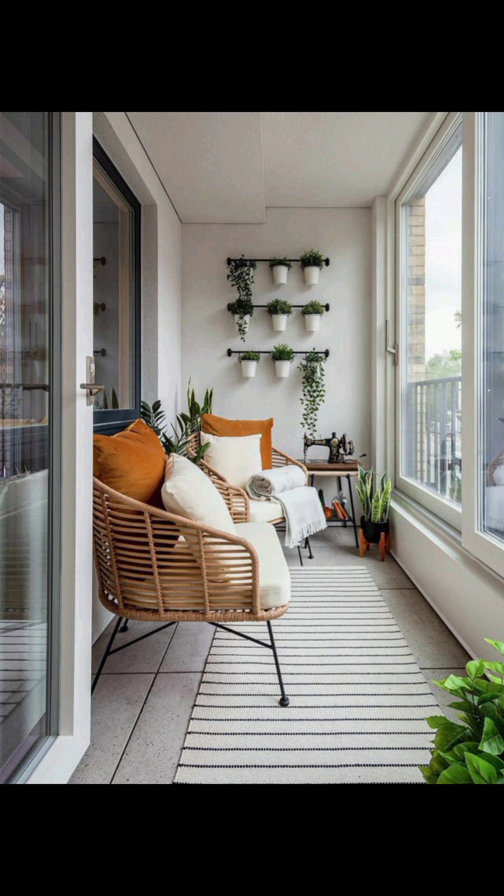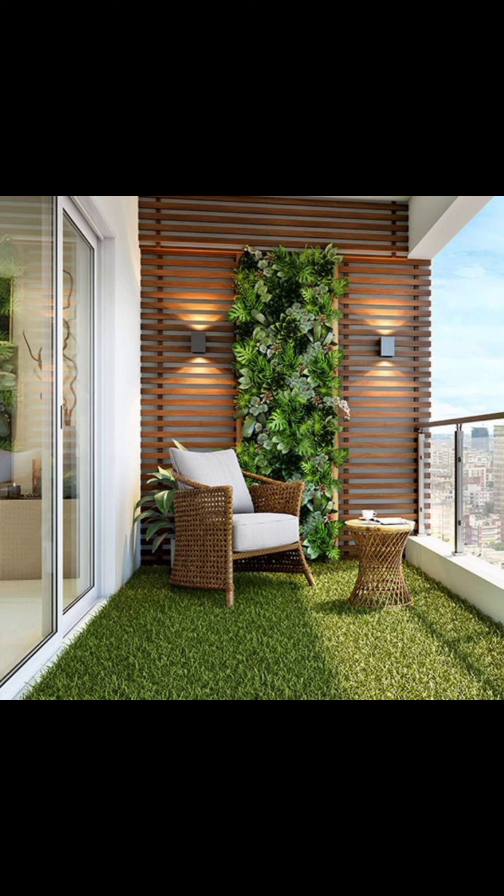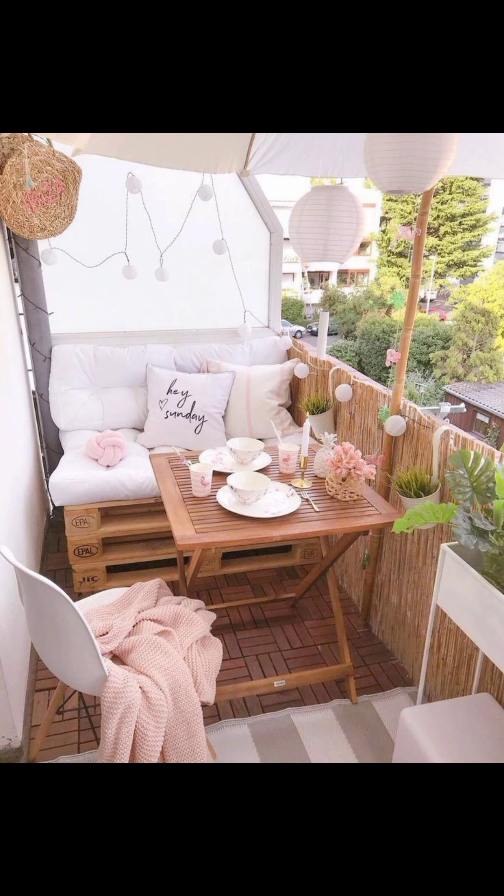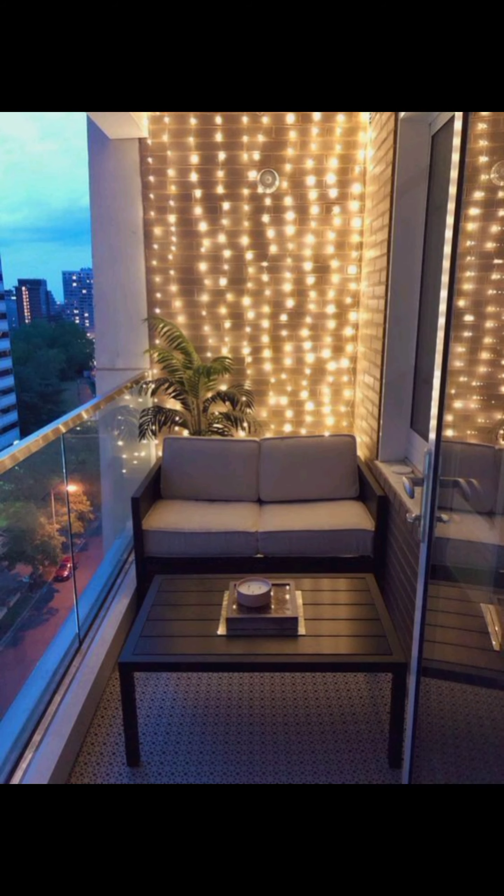Imagine lush foliage cascading from wall-mounted planters, complemented by cozy seating and wooden accents. This design effortlessly brings nature into your urban setting, creating a serene retreat right at your doorstep.